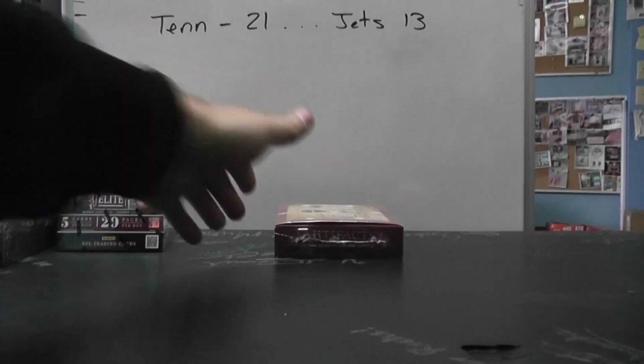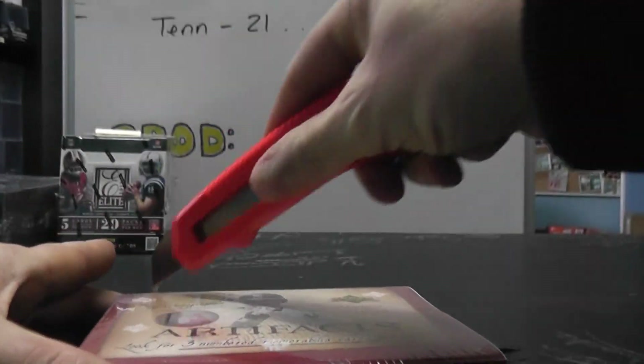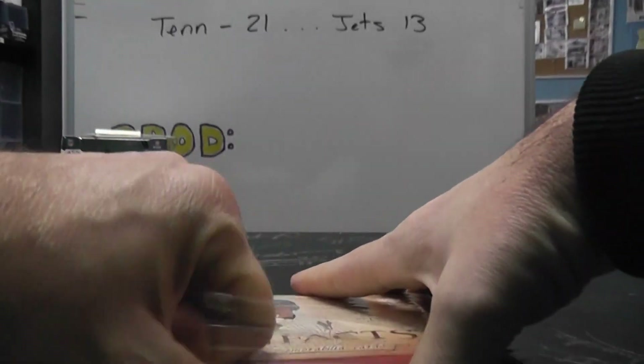Alright, next up we got Christian gonna do actually the last Artifacts box I have, number 10. Here we go, 2007 Artifacts.